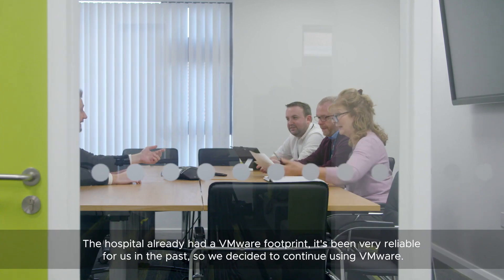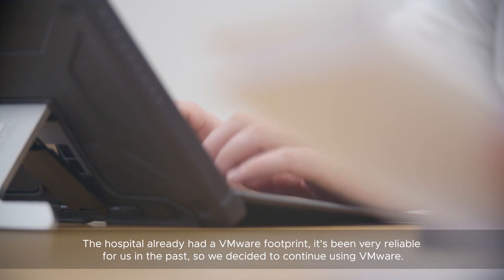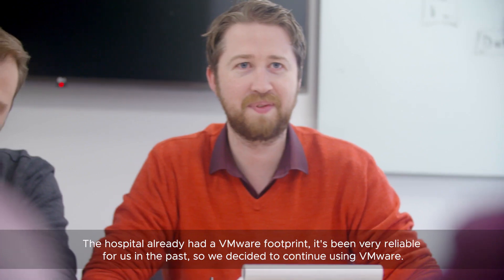The hospital already had a VMware footprint. It's been very reliable for us in the past, so we decided to continue using VMware.